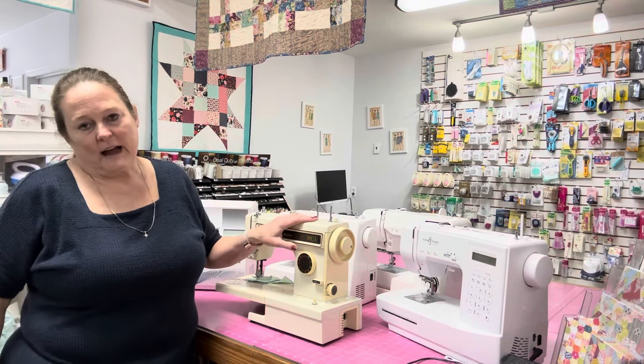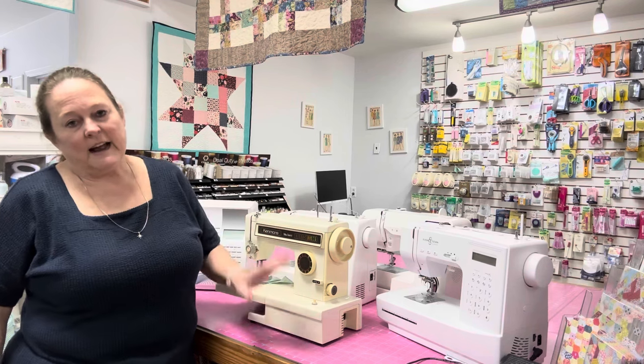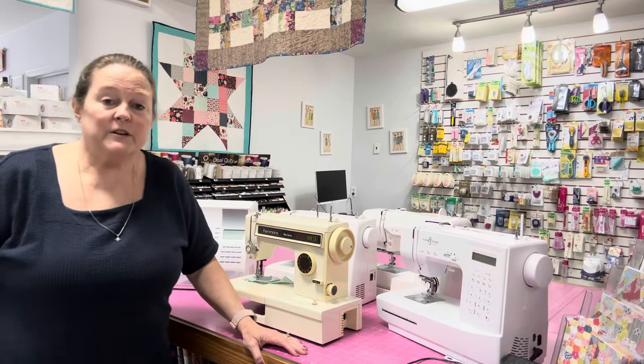So to get me through that class, she asked our neighbor who was a seamstress by trade if she would just finish the project — make it look like I did it, don't make it look perfect, I just need her to pass this class. That's how bad that sewing class went for me.